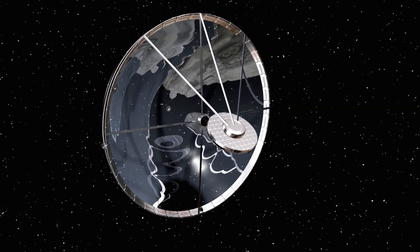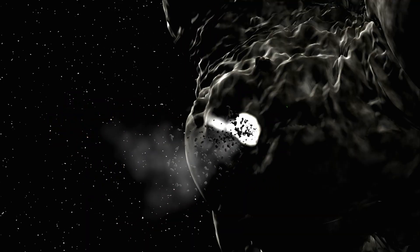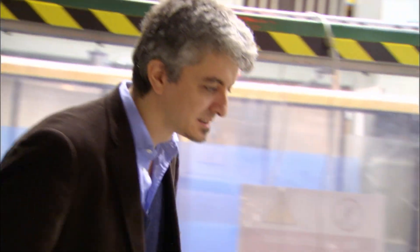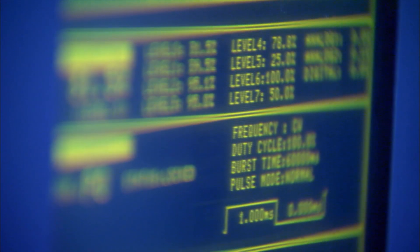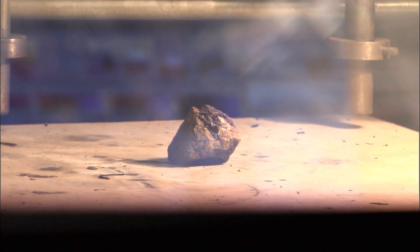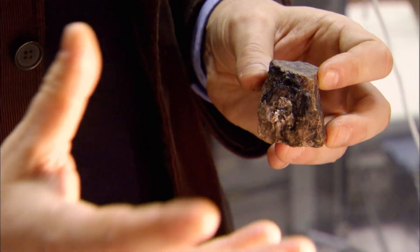To defend Earth from an asteroid strike, scientists have an ingenious and radical approach: use an intense ray of light to vaporize part of the asteroid's surface, creating a jet of gas that will move it off course. Massimiliano Vassil tests this in the industrial laser lab at Glasgow University to gauge how much light energy it takes to move an asteroid. We can see the effect of the laser basically burning the rock — this is what we expect would happen in space when we focus sunlight on the surface of the asteroid. The effect is exactly as if we had a rocket engine attached to the asteroid, but the difference is that the engine is the asteroid itself. This is one of the most effective ways of deflecting an asteroid.